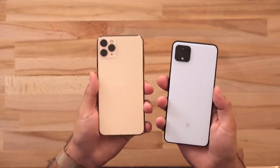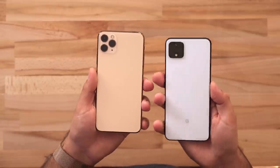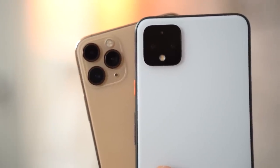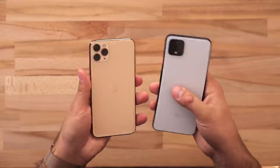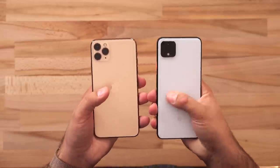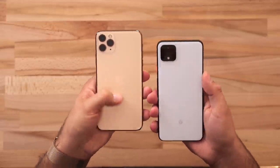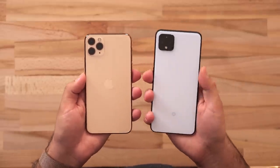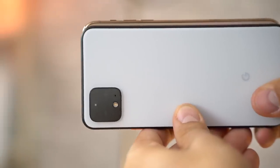I definitely prefer the look of the iPhone 11 Pro Max — it looks more premium with the stainless steel frame that is more durable than the aluminum frame of the Pixel 4. The camera bump also looks much better in my opinion. However, I like the feel of the Pixel 4 better. The matte glass is actually more satin-like, somewhere between glossy and matte, whereas the iPhone's is completely matte and a lot more slick. The Pixel 4's frame has a bit more grip and the phone itself is slimmer than the iPhone 11 Pro Max.